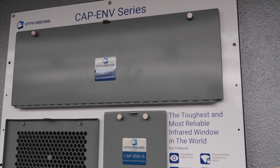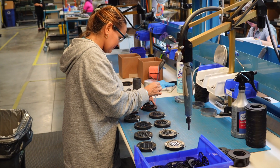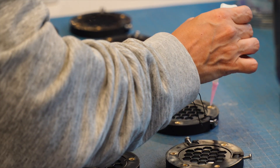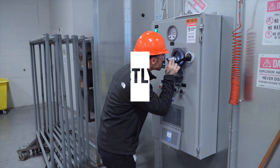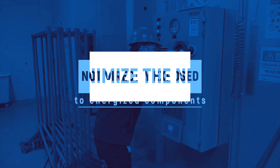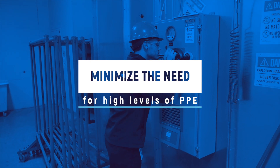There are different types of infrared windows. Viewing panes are windows that have a lens secured in a housing. Because the lens forms a seal between the internal and external environments, the inspector is not directly exposed to energized components and minimizes or eliminates the need for high levels of personal protective equipment.